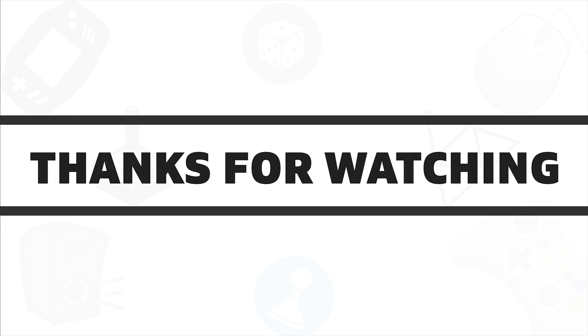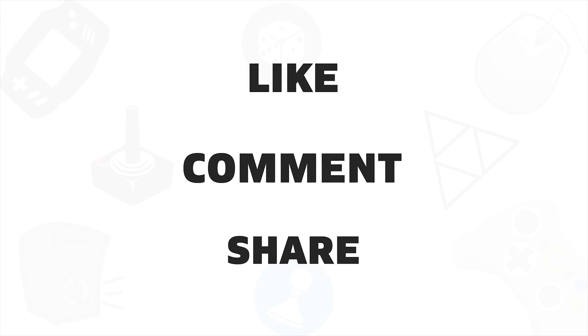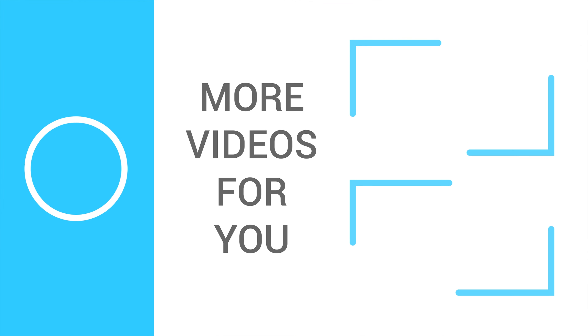That's all about the five best wireless computer speakers. If you liked this video, give it a thumbs up, share it with your friends, and comment below to let us know your thoughts. Subscribe to our channel if you want to see more videos like this on your feed.